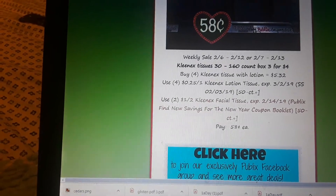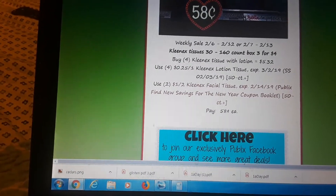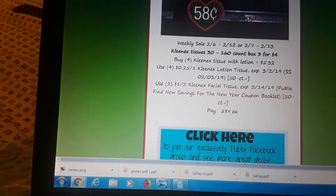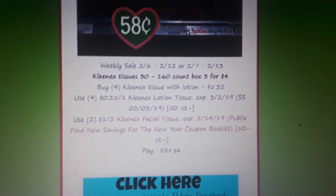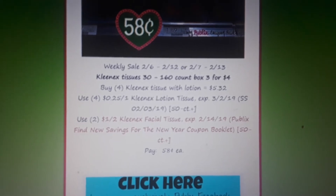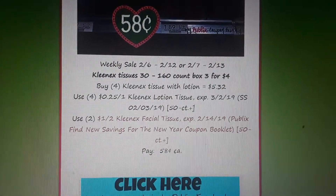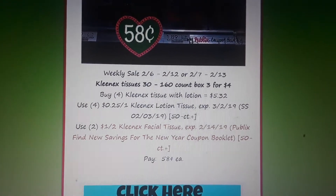Kleenex tissues are on sale three for $4. If you buy four of the Kleenex tissues with lotion, there is a $0.25 off one coupon in your SmartSource 2/3, and also a $1 off two coupon in the New Year's book — the same book where you find your Huggies coupons. To do the best deal, buy four at $5.32, use four of the $0.25 off one manufacturer coupons from your inserts this weekend, and two of the $1 off two Publix coupons from the New Year's book.